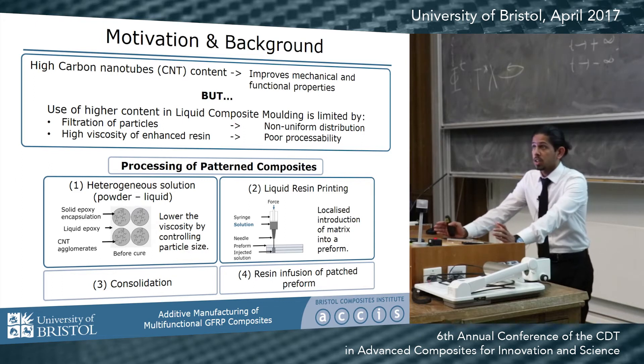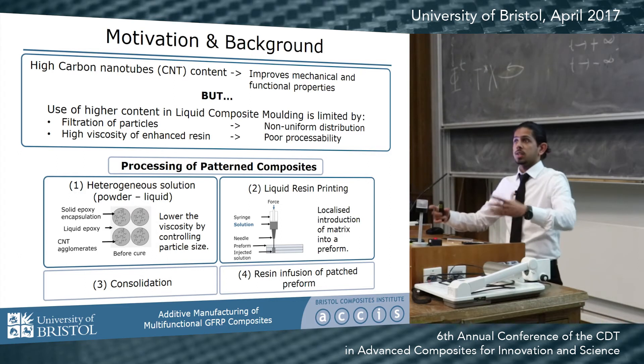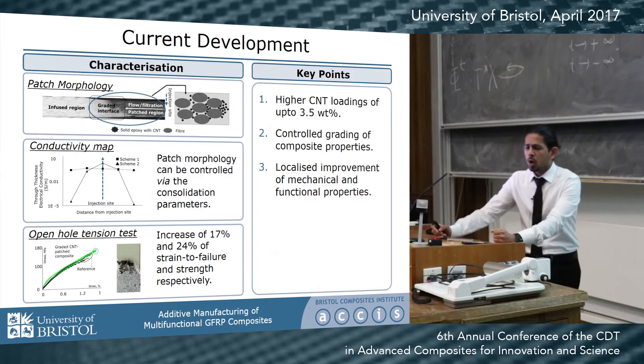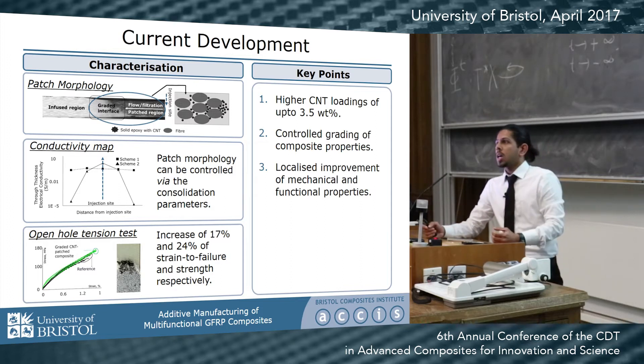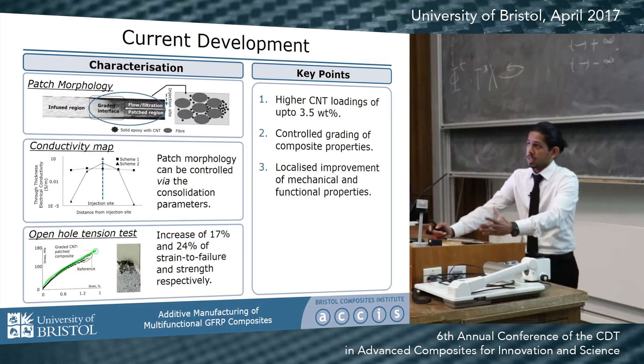The preform is then cured and consolidated to form a resin patch, and the remaining preform is infused conventionally to form a multi-matrix glass fiber composite. Two novel architectures observed in this composite are: one, the multi-matrix interface; and two, a graded property observed due to the filtration of CNTs across the resin patch.